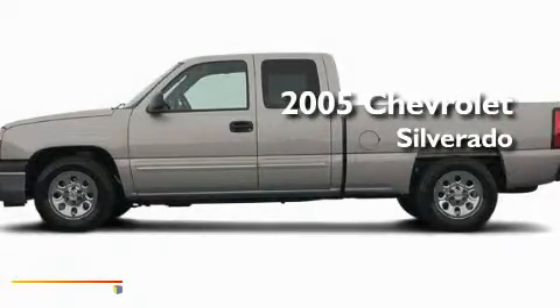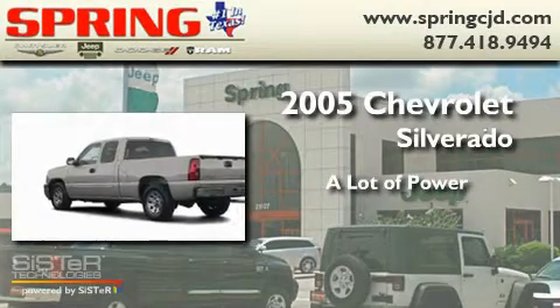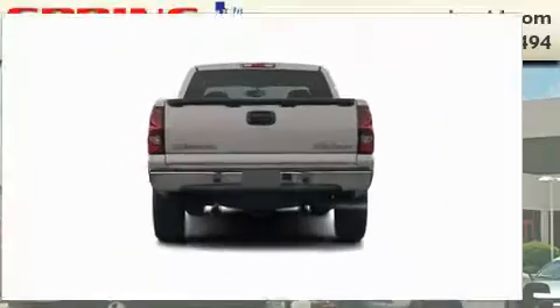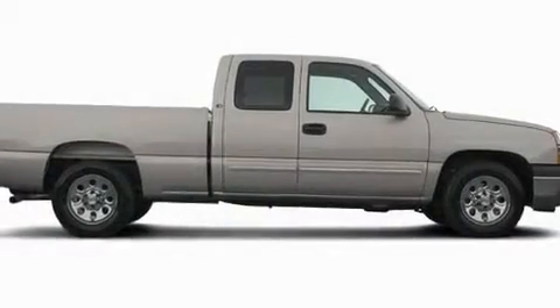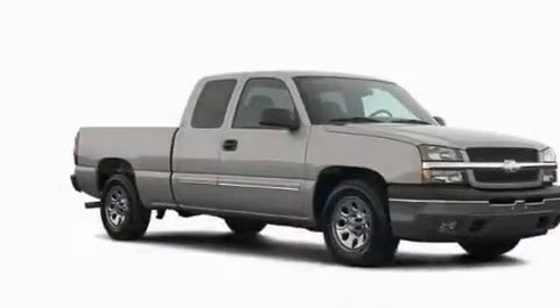This is a 2005 Chevrolet Silverado. Its top features include heated seats, cruise control, heated side view mirrors, leather seats, an anti-lock braking system, a passenger side airbag, and an anti-theft protection system.